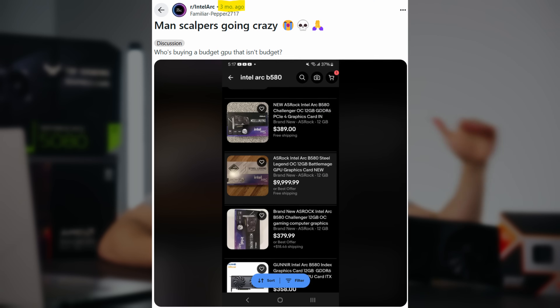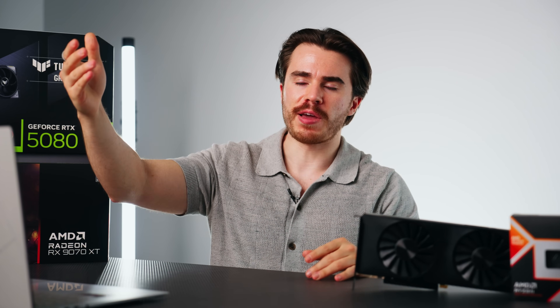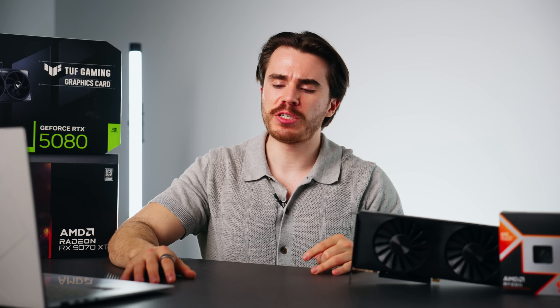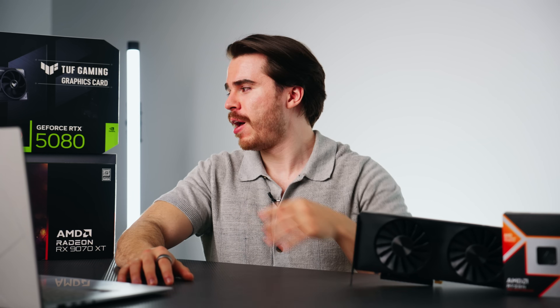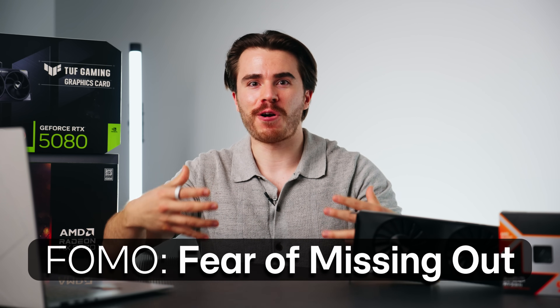If the ARC B580 in December 2024 was getting scalped, you knew how bad it was going to get for RTX 5000 and RX 9000. That alone should have set off red flags. But 2025 is a little different from 2021 — back then scalpers could make money off Ethereum mining. This time there's no cryptocurrency boom and not necessarily a shortage of chips. Instead, there's FOMO driving consumers to think they need a graphics card right now because of potential US tariffs.